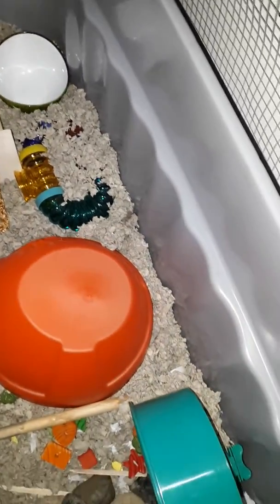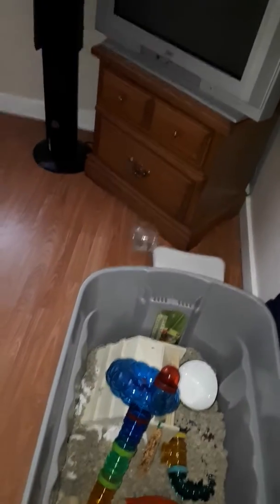So yeah, I hope he really likes it. So far, he likes the ball that I've noticed. There he is.